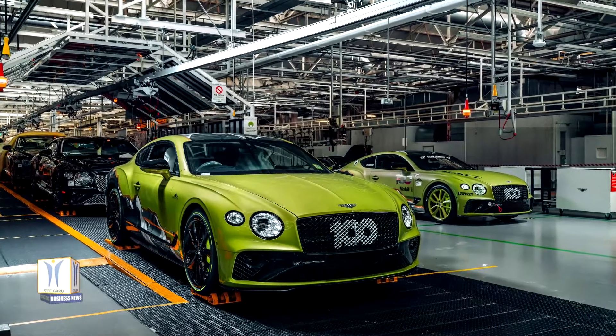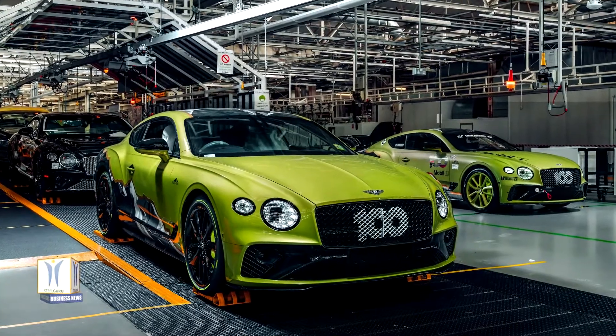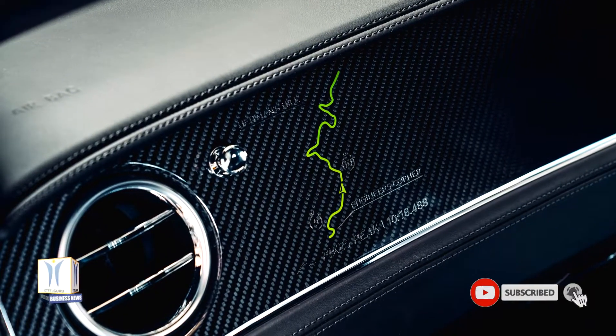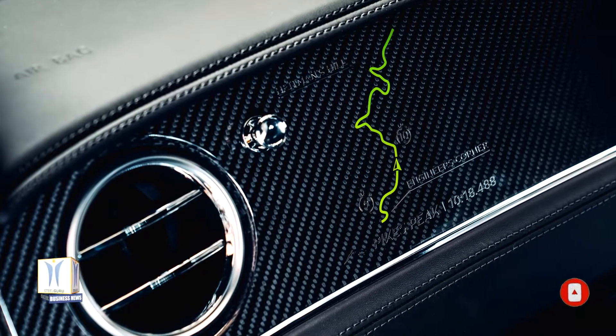The first of a limited run of 15 examples of the Pikes Peak Continental GT by Mulliner has been built at Bentley's carbon-neutral factory in Crewe in England. The limited edition model features exclusive radium by Mulliner paintwork and a carbon fiber body kit.